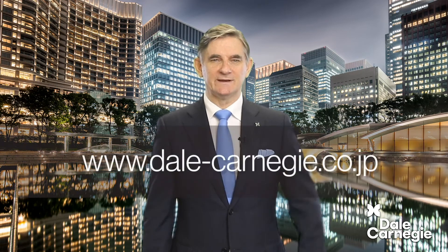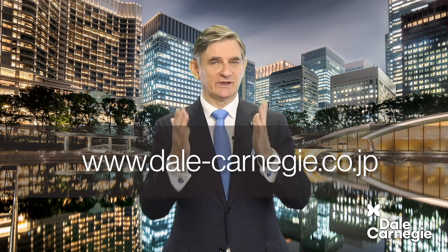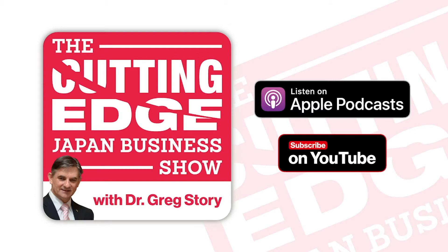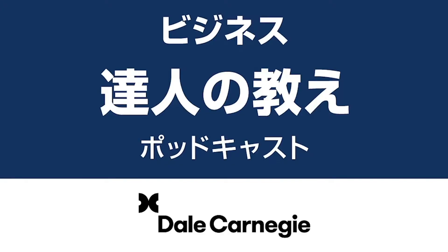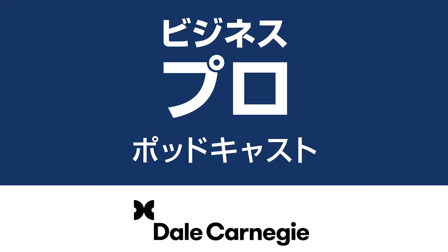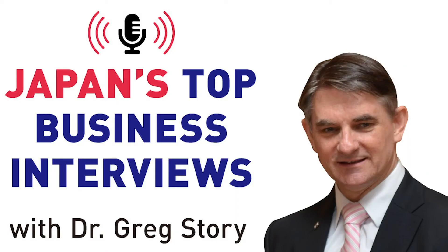Our website is www.dale-carnegie.co.jp — it's packed with value, so certainly check it out. We release content six days a week: Mondays for the Cutting Edge Japan Business Show, Tuesdays for the Presentations Japan Series, every second Tuesday for the Business Tachijin no Oshie Show, Wednesdays for the Sales Japan Series, Thursdays for the Leadership Japan Series, every second Thursday for the Business Puro Podcast Show, Fridays for the Japan Business Mastery Show, and Saturdays for Japan's Top Business Interviews.